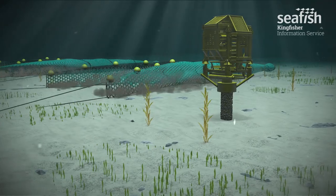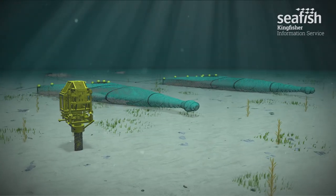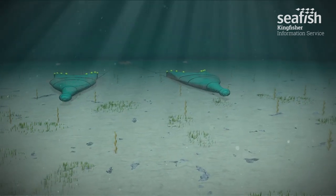These wellheads are not currently in production and have been suspended, awaiting further intervention. There are 200 suspended wellheads in the North Sea and they are effectively immovable structures. Fixed to the seabed and 4 metres high, they may be taller than a London bus.